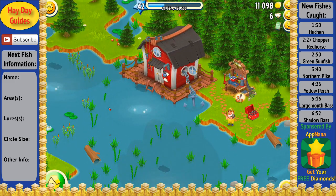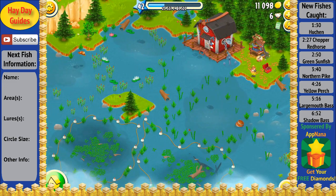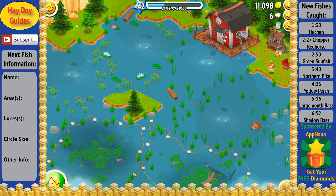Hey everyone, HeydayGuides here and today I'm super excited to be bringing you a brand new Let's Play mini-series with a brand new video layout and some awesome in-video features.